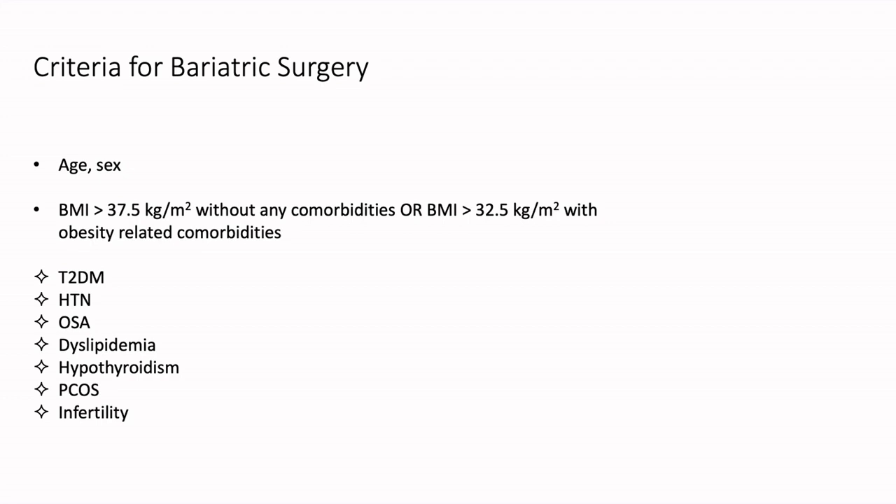When we discuss comorbidities, the most common one we see in our country is type 2 diabetes mellitus, because we know that this has a very direct link to obesity. The new term now is diabesity, which is a combination of diabetes and obesity. Along with that, hypertension, obstructive sleep apnea, dyslipidemia, hypothyroidism, PCOS and infertility, and osteoarthritis — all of these are other comorbidities which can get a very, very good resolution once the patient undergoes a bariatric procedure.